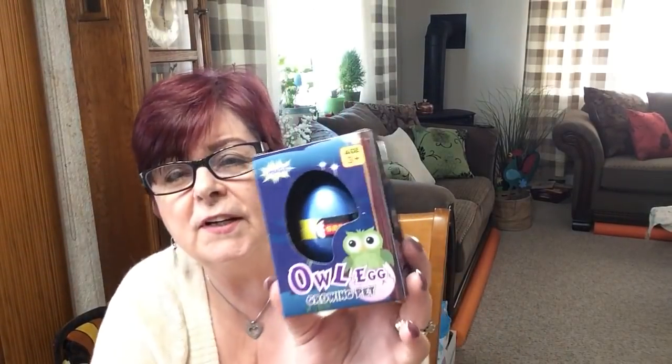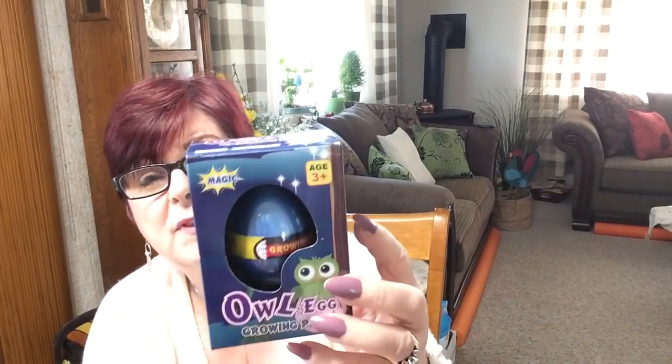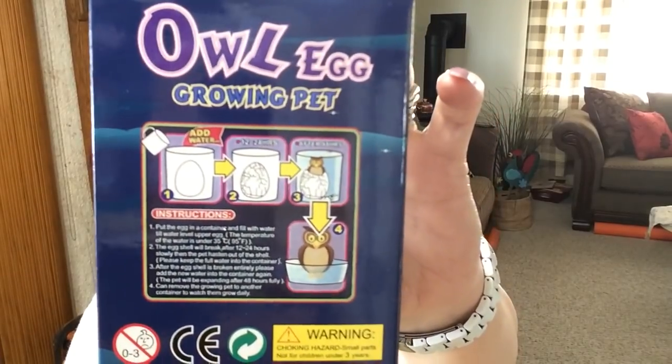Now this one's for Everly — it's the magic owl growing pet. Crafty Cher Cupcake picked one up with a fairy, but when I saw the owl I thought, oh my gosh. It's three stages: you add water to the egg, cover it for 12 to 24 hours, the egg disintegrates, and after 48 hours there is an owl. And that's what it looks like in the back — for $1.25. Everyone loves watching these things grow.